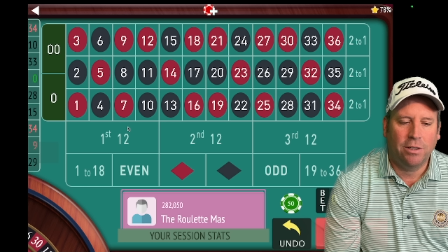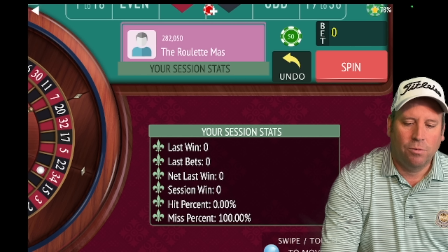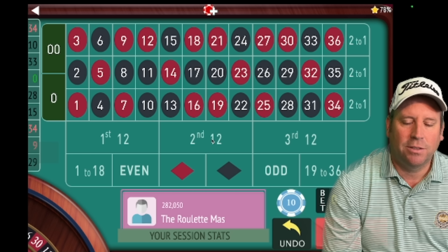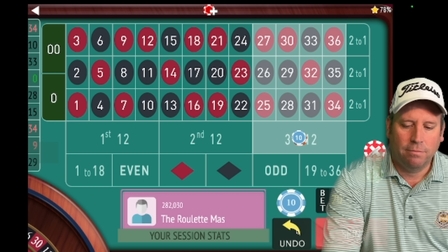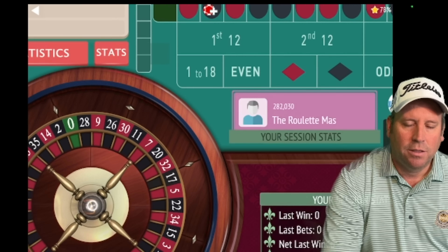Today's video features a strategy from Blue Moon, a very active subscriber on the channel. This is a 212 system where I'll share his bet selection — how to place bets and how to retrieve losses.